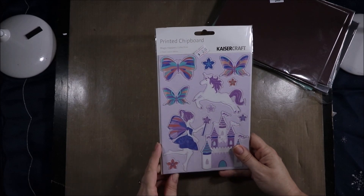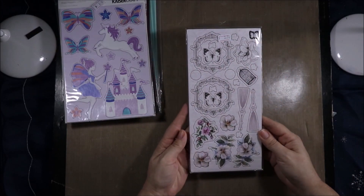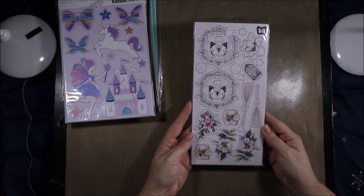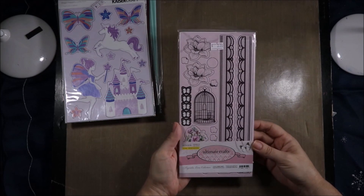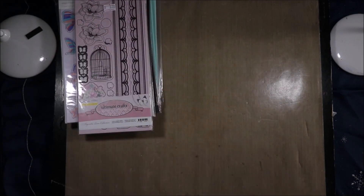Then I got this Magic Happens chipboard for $2.00. I don't have the collection that this matches, but I absolutely fell in love with this gorgeous chipboard, so I snagged that. This is the Ultimate Crafts Magnolia Lane collection and it's so pretty — they were $3.00.